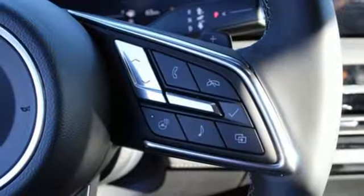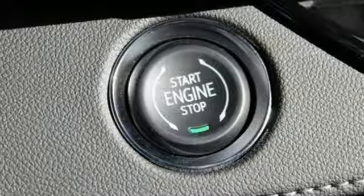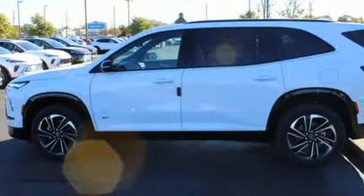Wi-Fi hotspot. Streaming audio. Hands-free lift gate. Inductive device charging. And automatic transmission.